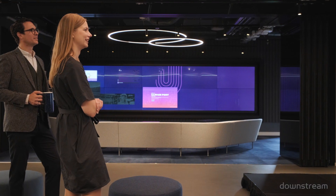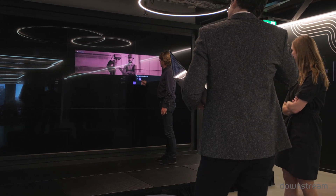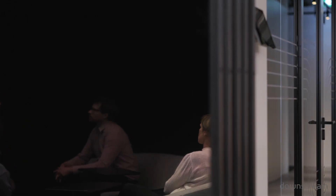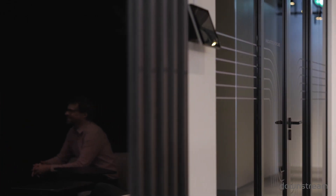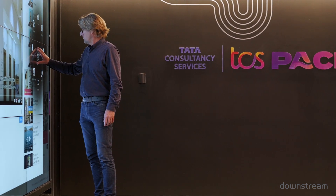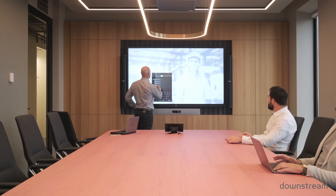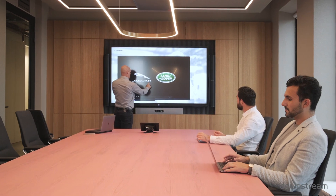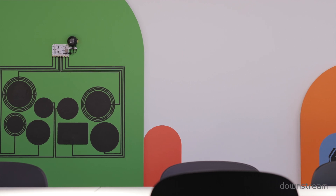TCS Paceport Amsterdam is an innovation hub where we drive co-creation and co-innovation for our customers. When we started to design the Paceport Amsterdam, Downstream has been one of the most reliable partners right from the beginning. They also put us in touch with different agencies that were going to be part of this journey of realization of Paceport. With the global experience of Downstream with briefing centers across the world, the technology aspects which Downstream brought forward to really create the wow experience has been very crucial.